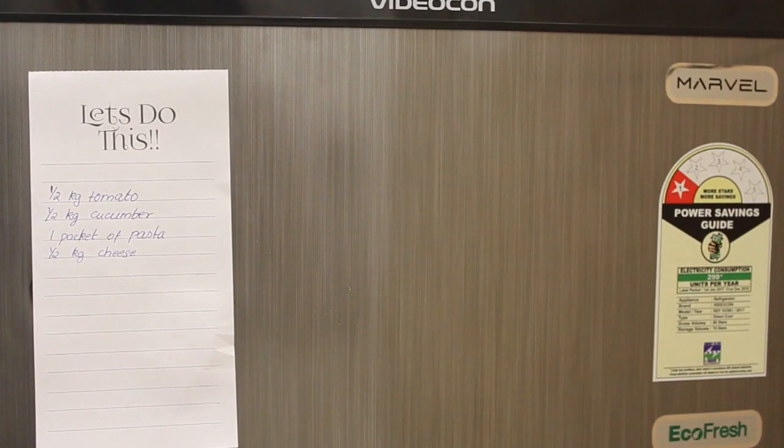Tip number three: go grocery shopping with your kids. Keep another sticky note on your refrigerator listing all the essential items you're running out of and need to restock. Whichever day you go grocery shopping, you'll have a complete list — either snap it or pull it out. We send you the meal plan on Saturday so you can shop on Saturday with your kids and ensure you've got everything for the week.